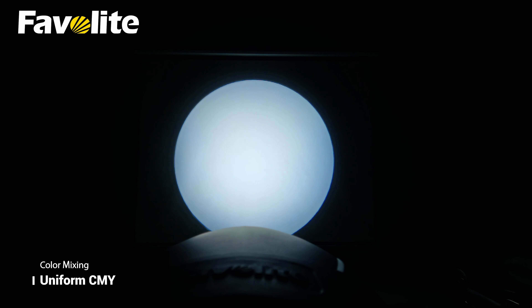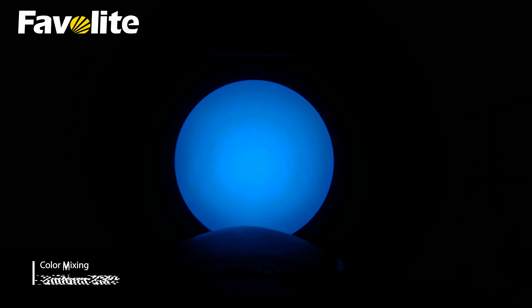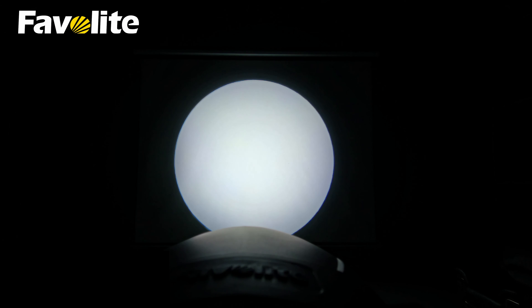Linear CMY and CTL. Fivolize's cutting edge CMY color mixing system provides beautifully smooth color transitions.